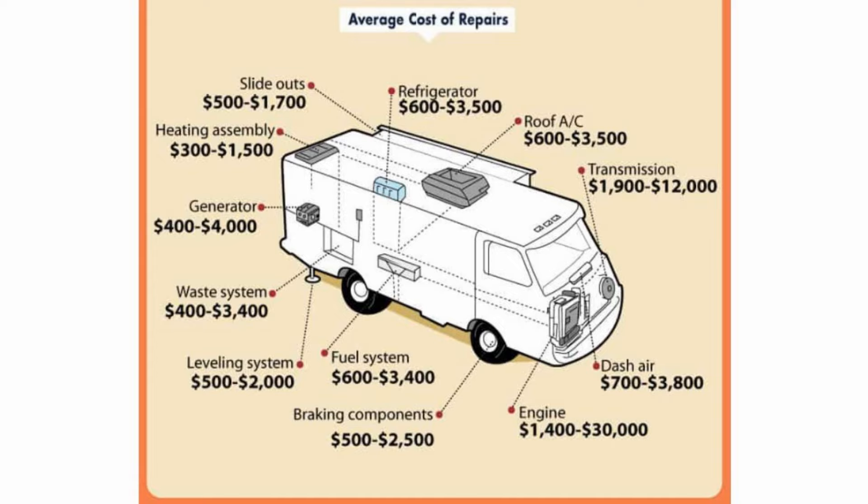Roof ACs are about the same amount. Then we get to the transmission in a motorhome, and that can be significant — repairs there can run $1,900 to $12,000. The dash air could be $700 to $3,800. And now the engine — once again, this is a biggie, especially if it's a big diesel engine. Repairs there could go anywhere from $1,400 to $30,000. Braking components could be $500 to $2,500. Fuel system, $600 to $3,400. The leveling system, $500 to $2,000. The waste system, $400 to $3,400. And finally, if you have an installed generator, that could run anywhere from $400 to $4,000 for repairs.